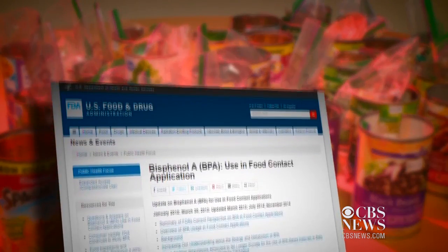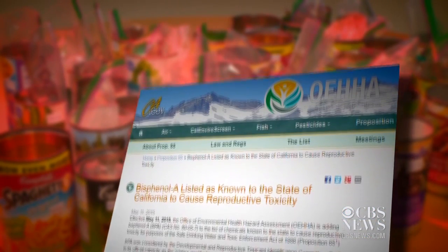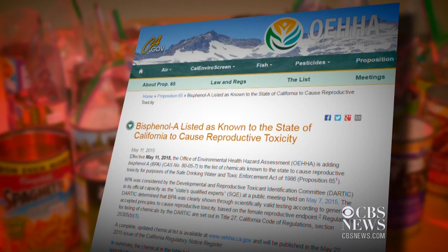And while the FDA says BPA is safe at the current levels occurring in foods, California recently added BPA to its Prop 65 list as a chemical known to cause reproductive toxicity.